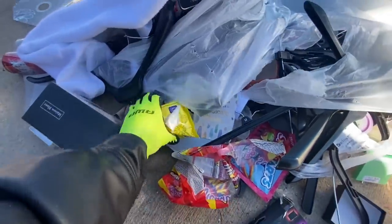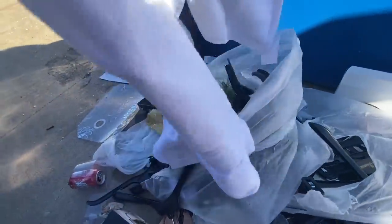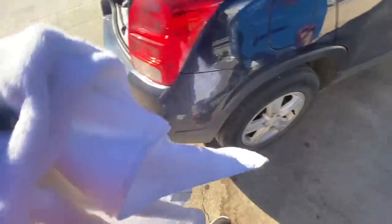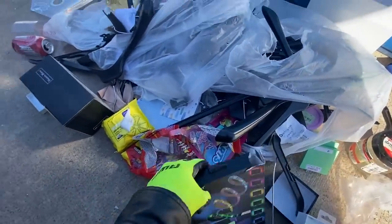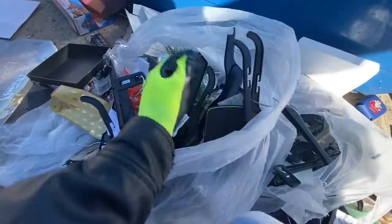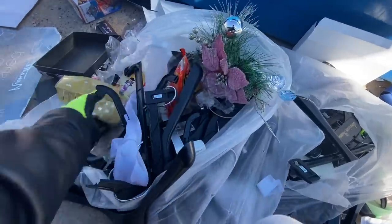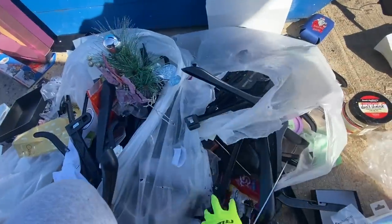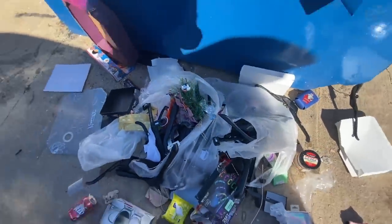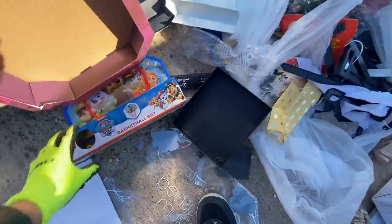These seem to be broken. Once I check the dumpsters, I'll be putting this stuff in the dumpster here if there's space. But it's kind of cool how it's left out here — in a way it makes it easier for dumpster divers. All right, so I think that's it for this part that's out here.